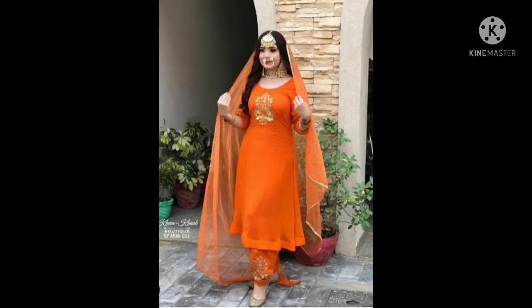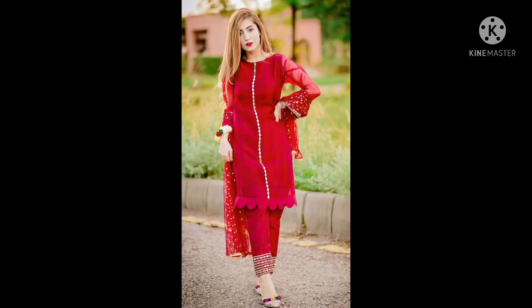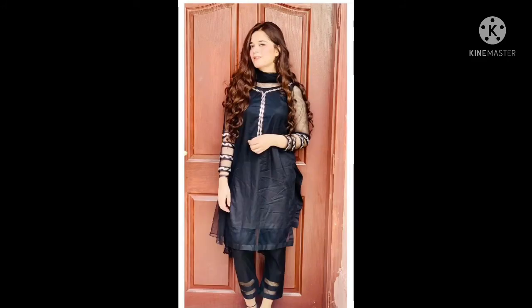This is an orange color frock, a fancy frock. This is a net design with a trouser. If you want to make a combination of this, this is a good dress and you can use a dark color so it will be very attractive.